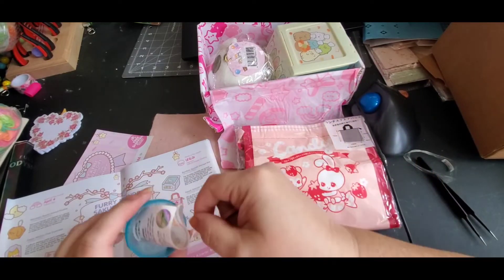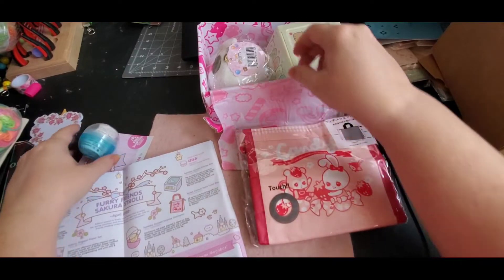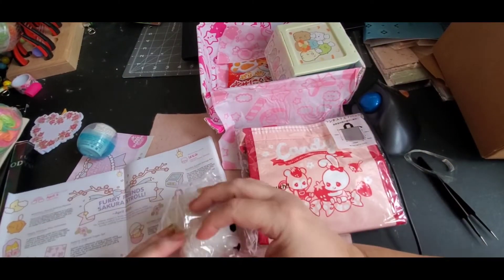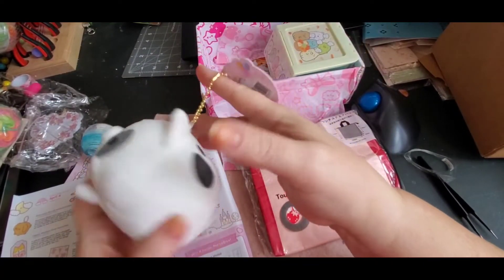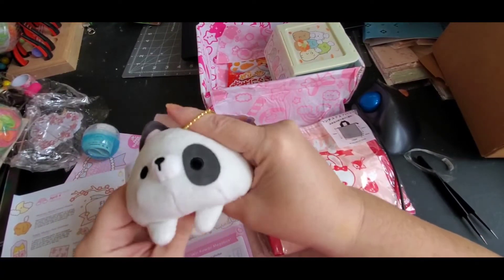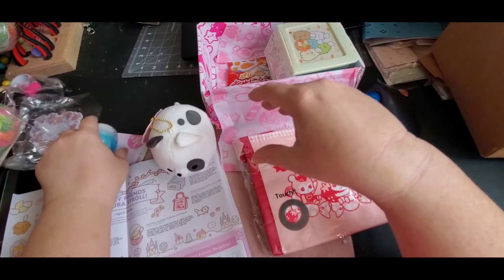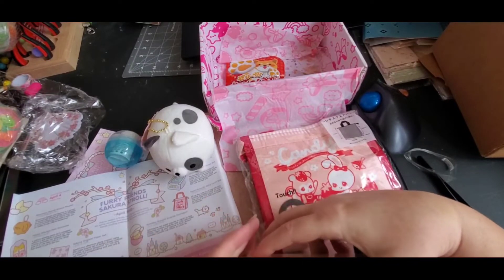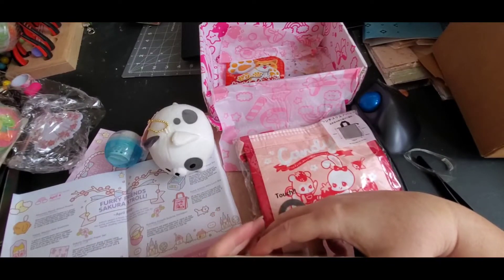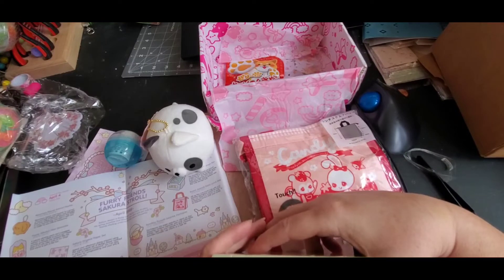That is adorable and it comes with this little capsule — my daughter will probably take that. And then we have this adorable keychain — isn't that adorable? It's all fluffy and cute.